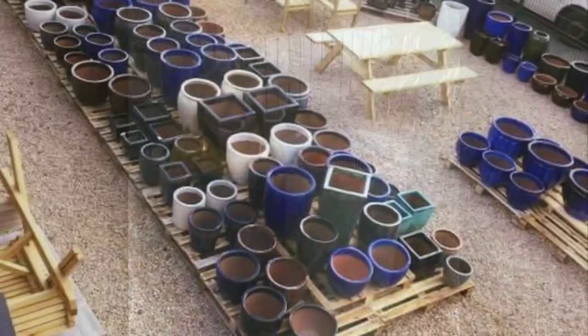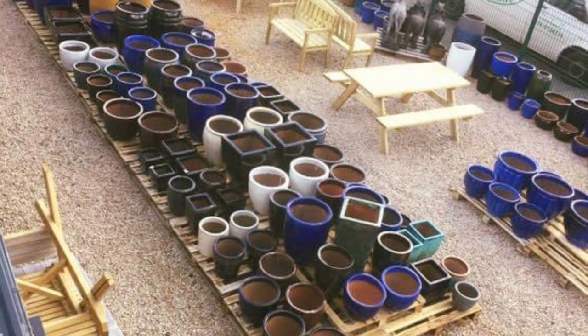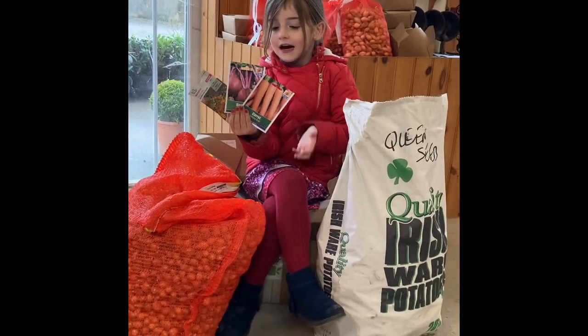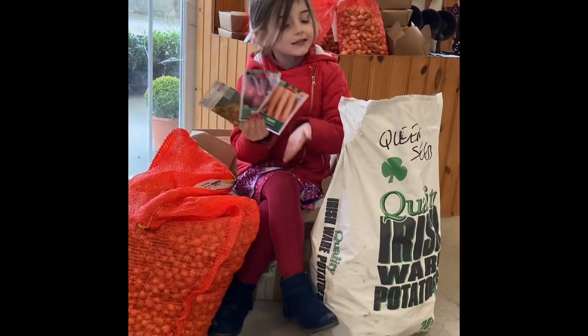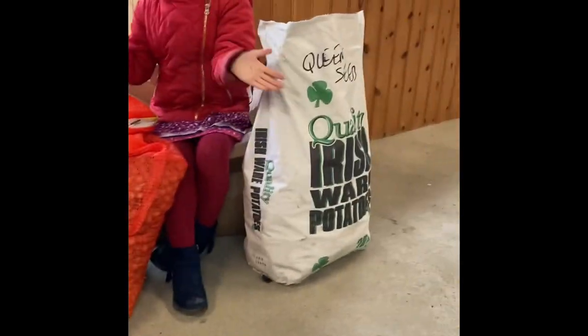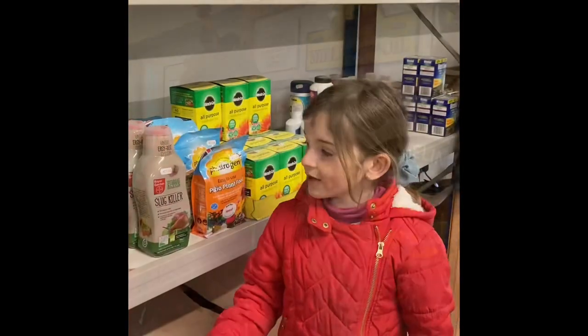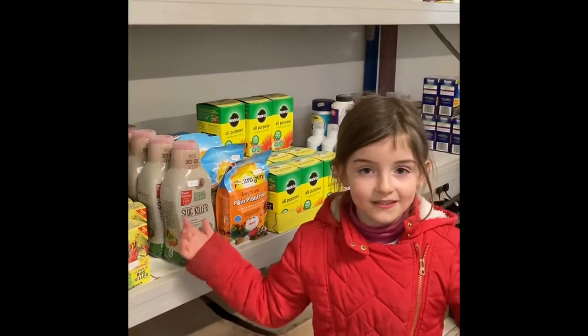Here at the garden center we have lots of flowers and vegetables like these onions and potatoes. We have lots of flowers to attract the animals, and lots of stuff to help your plants grow.